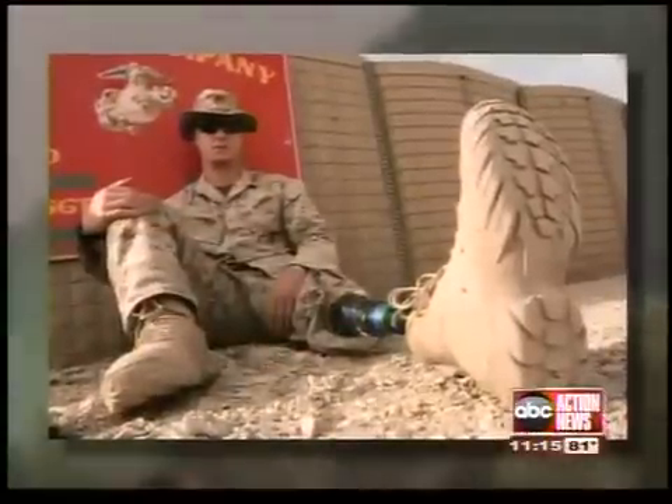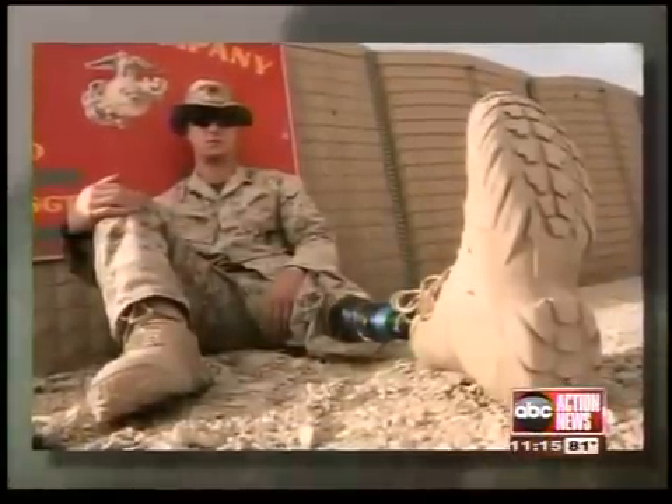More and more military amputees are staying on active duty and returning to battle. A generation ago, nearly 98% of amputee warriors would leave the military. Now, the Army says one out of five single amputee soldiers returns to full duty.